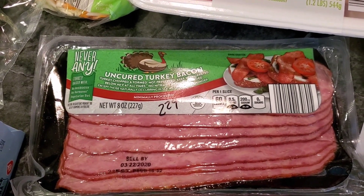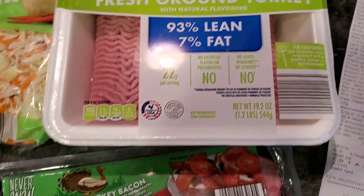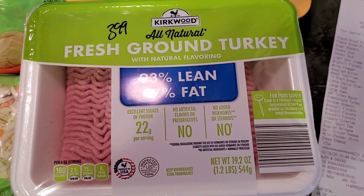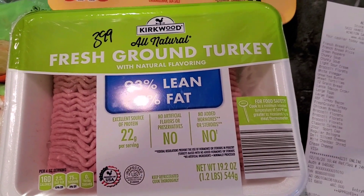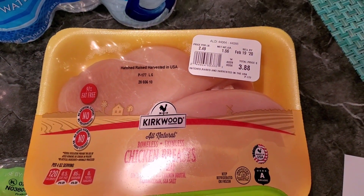We picked up some uncured bacon turkey bacon — that was $2.29 for an eight-ounce package. Some fresh ground turkey was $3.99 for 19.2 ounces, and chicken breast for $3.88, which was $1.56 per pound.